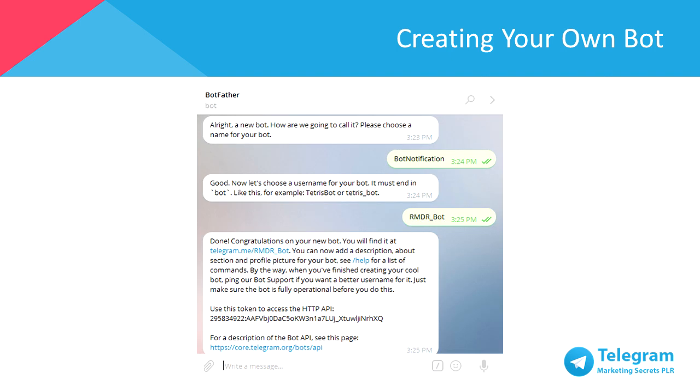Next, give your bot a name followed by a username for your bot. Note that the username can't be the same as existing bots, so pick your username carefully. Once you've named your bot, you'll receive an HTTP API token from the BotFather. This token is highly important for the next step, which requires support from another bot called ChatFuel.